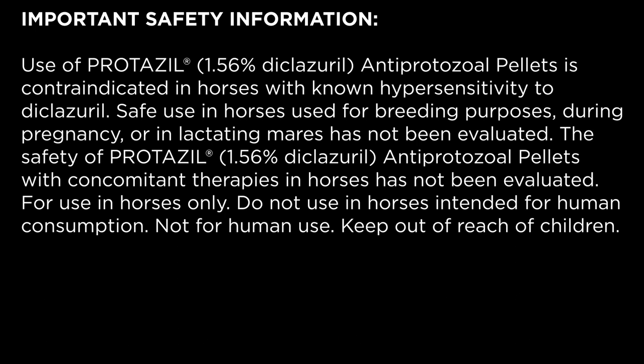Important safety information: Use of Protazil 1.56% diclazuril antiprotozoal pellets is contraindicated in horses with known hypersensitivity to diclazuril. Safe use in horses used for breeding purposes, during pregnancy, or in lactating mares has not been evaluated. The safety of Protazil 1.56% diclazuril antiprotozoal pellets with concomitant therapies in horses has not been evaluated. For use in horses only. Do not use in horses intended for human consumption. Not for human use. Keep out of reach of children.